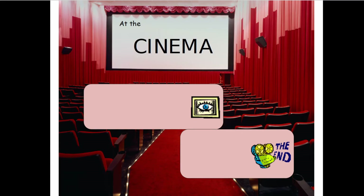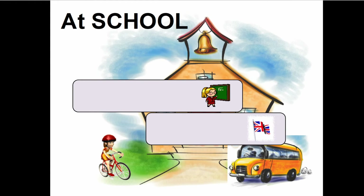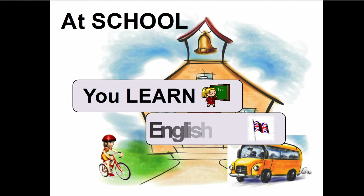So, let's find out what you do at the cinema. You watch a film. Great job. At school, you learn English.